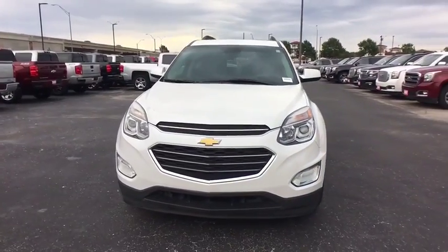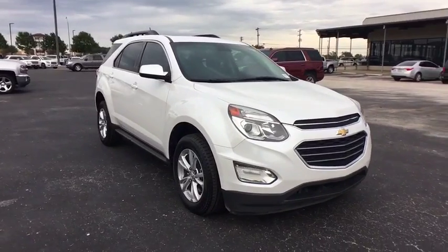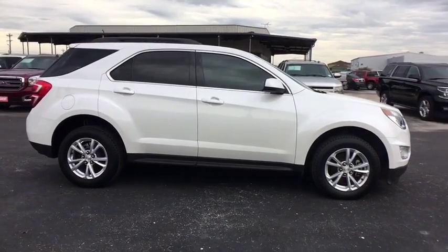The 2016 Chevrolet Equinox. Fuel efficiency, safety, and value equals the Chevy Equinox. This vehicle has less than 55,000 miles. Here are some of this vehicle's great options.